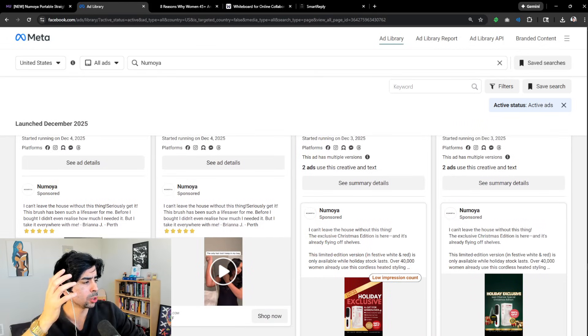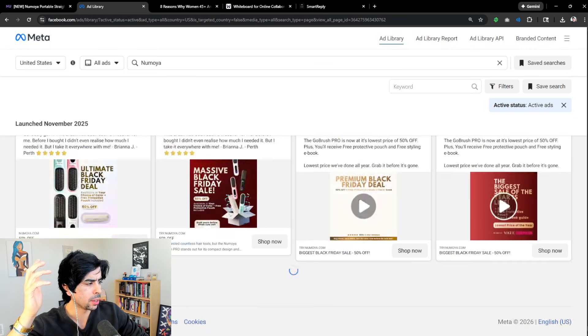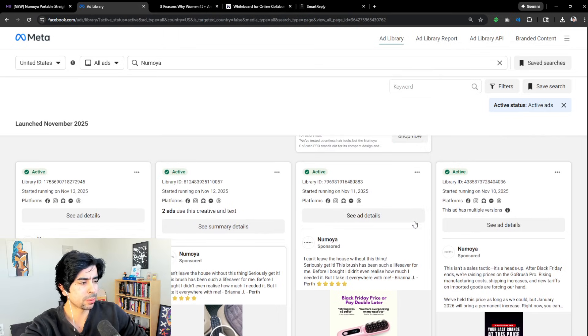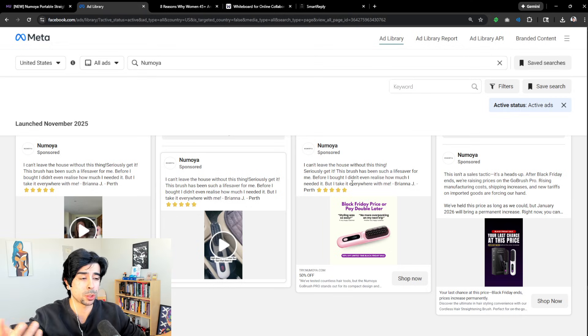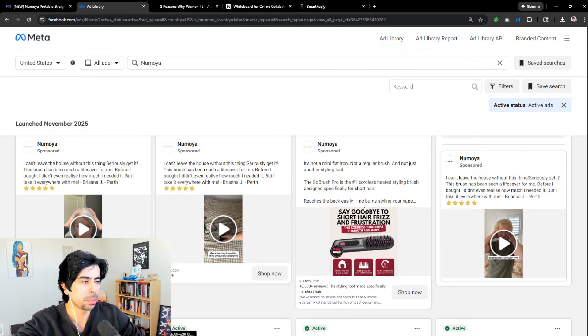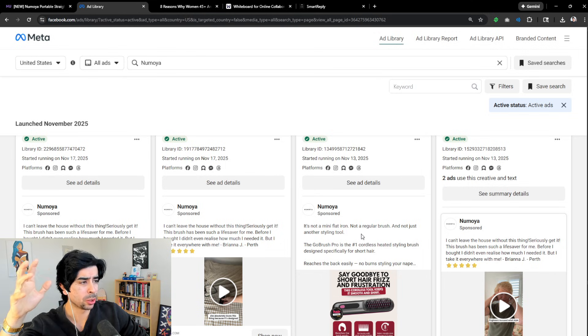One research hack I want to give you: scroll to the oldest running ads. We can scroll all the way to the bottom and see which ads have been running the longest. These have stood the test of time and are still active in their ad account, meaning they're probably still doing well. A disclaimer though — sometimes you can leave ads on in a campaign that aren't actually running anymore, which can be misleading.